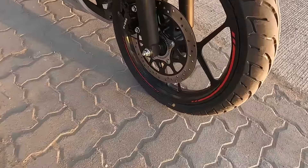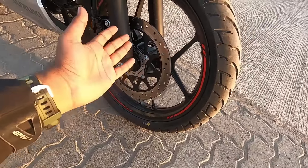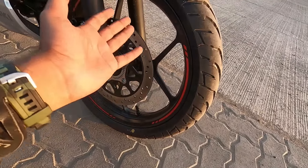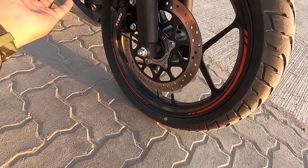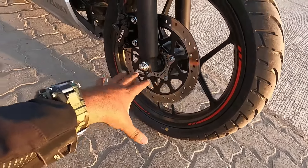Starting with the front area - you can find a 17-inch drive wheel here, and you get Zapper tires from MRF. These tires are 100 by 80 section, 17-inch tires.